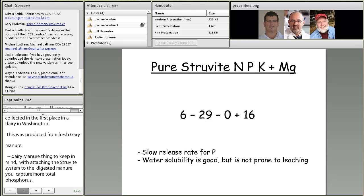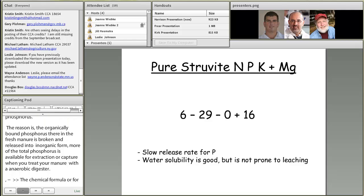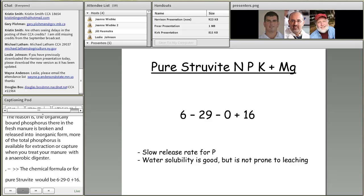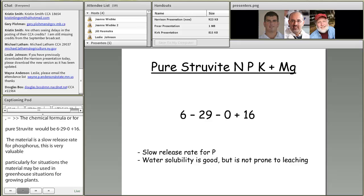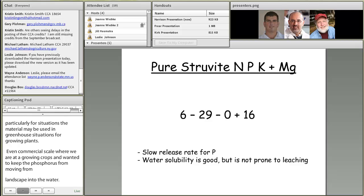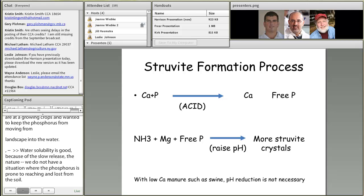More of the total phosphorus is available for capture when you treat manure with an anaerobic digester. The chemical formula for pure struvite — magnesium ammonium phosphate — on an N-P-K and magnesium basis would be 6-29-0 plus 16 for the magnesium. The material has a slow release rate for phosphorus, which makes it valuable for greenhouse situations growing potted plants, or at commercial scale for agronomically important crops where we want to keep phosphorus from moving from the landscape into the water. The water solubility is good, but because of this slow release nature, phosphorus is not prone to leaching from the soil.